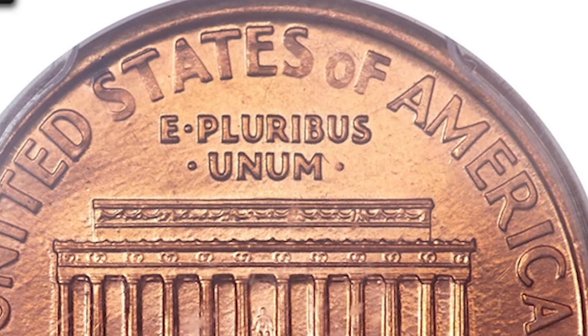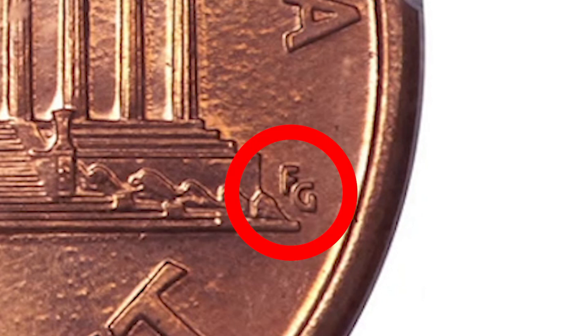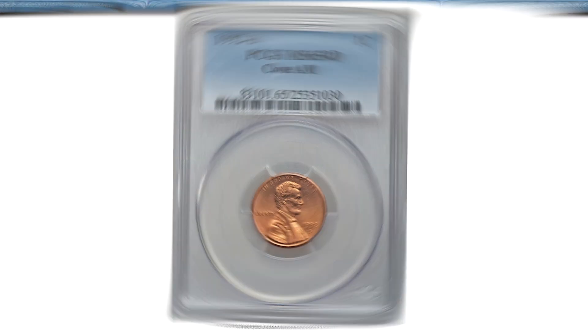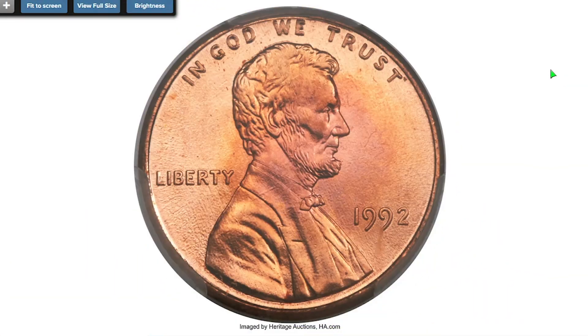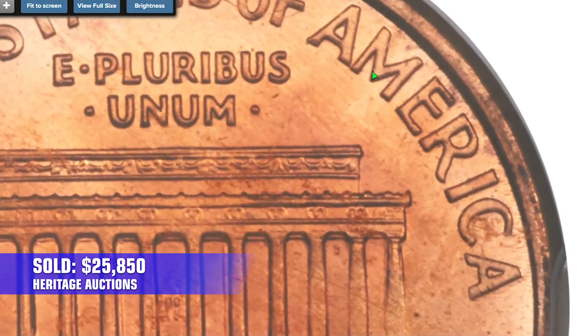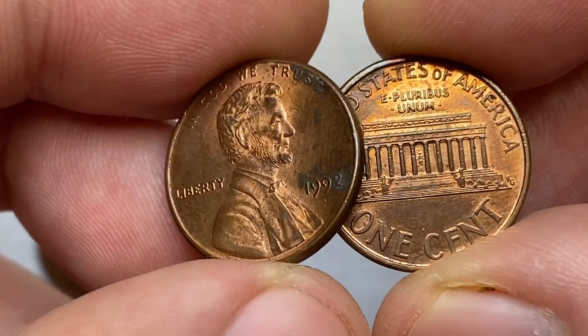Apparently, a single reverse die intended to be paired with 1993 dies instead was used to strike 1992 cents, likely shortly prior to the date transition. It was sold for $14,100 in 2014 at Heritage Auctions. And here is the most expensive example: at MS67 with Close AM, it ended up selling for $25,850 at Heritage Auctions — a record price for this variety.